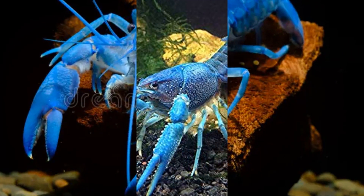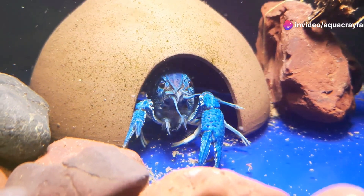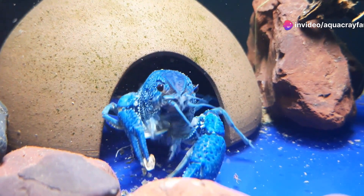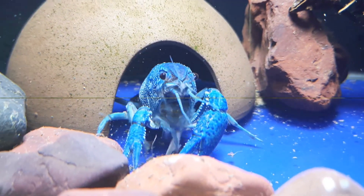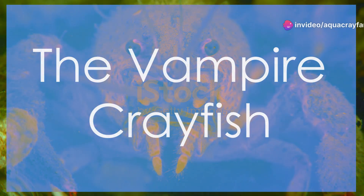Number 3: the electric blue crayfish. Native to Florida, this brightly colored crayfish is as aggressive as it is beautiful. They are often kept in aquariums but require a lot of space due to their territorial nature.